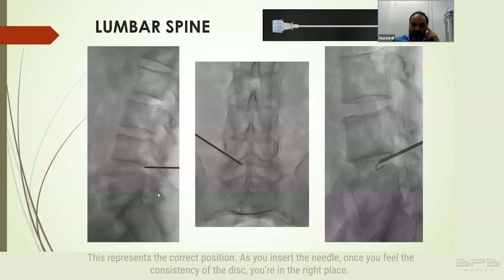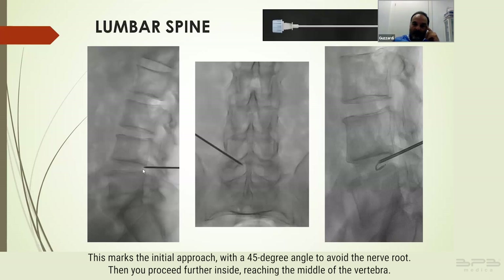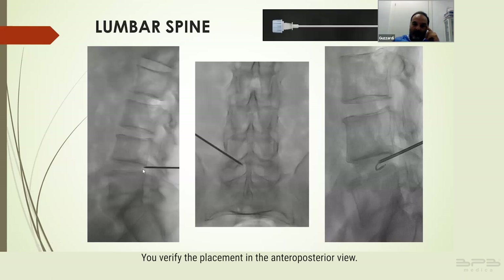This represents the correct position. Once you feel the consistency of the disc, you are in the right place. This marks the initial approach with a 45-degree angle to avoid the nerve root, then you proceed further inside reaching the middle of the vertebra, verifying placement in the anteroposterior view.